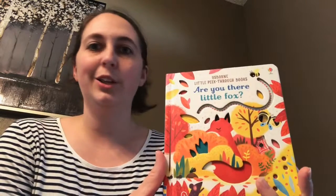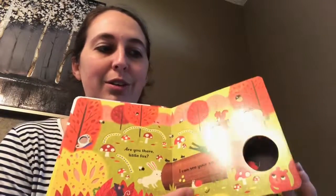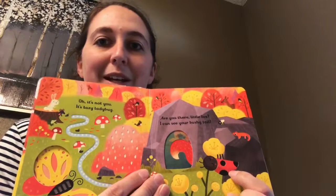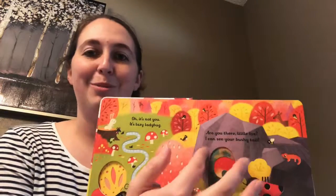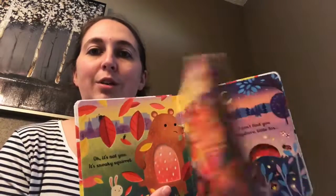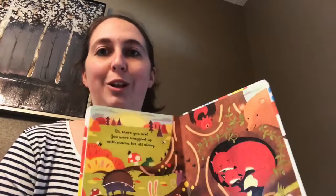Also for the babies, we have the peek-through books. These are kind of new and one of my new favorites. This one's Are You There, Little Fox? There's Are You There, Little Elephant? and Are You There, Little Bunny? as well. On each page you're looking for the fox, and when you peek through the hole it ends up being a different animal like the ladybug. There's also finger trails for your baby to follow along and touch to keep them interacting. There are little holes and cutouts to keep them going, and it's a cute little storyline. You go through the book and finally, at the very end, after all these animals that look like the fox, you finally find the fox.